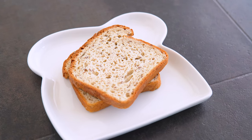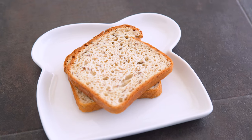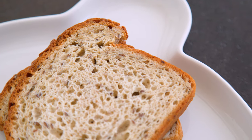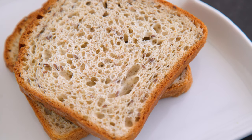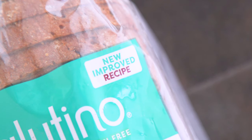This bread does need to be kept frozen, which is very common for gluten-free breads — it just won't last otherwise. This one does note 'new improved recipe,' which makes me nervous. Why does the recipe need improving?